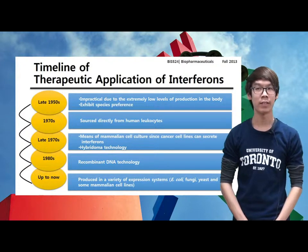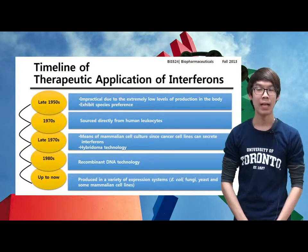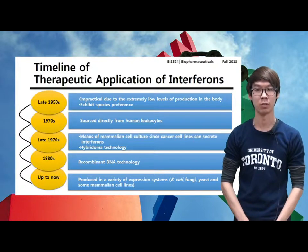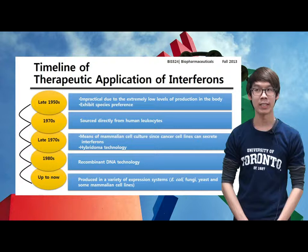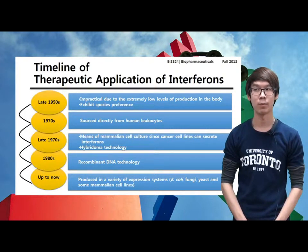Up until the 1970s, interferon was sourced directly from human leukocytes obtained from blood supply. In the late 1970s, the production of interferon in significant quantities first became possible by means of mammalian cell culture. Moreover, hybridoma technology facilitated development of sensitive interferon immunoassays. In the 1980s, recombinant DNA technology also facilitated the production of interferons in quantities large enough to satisfy potential medical needs.